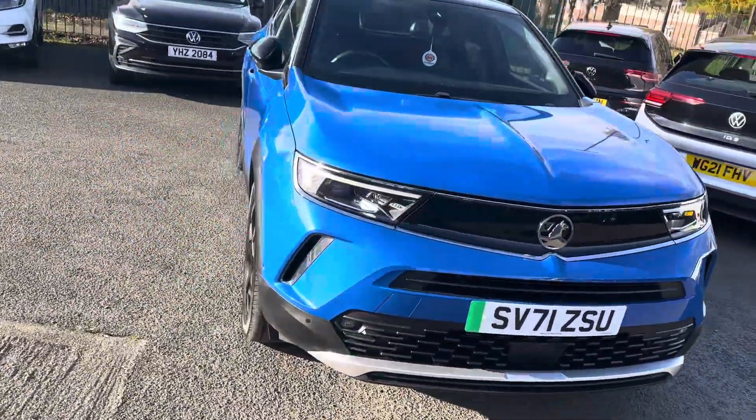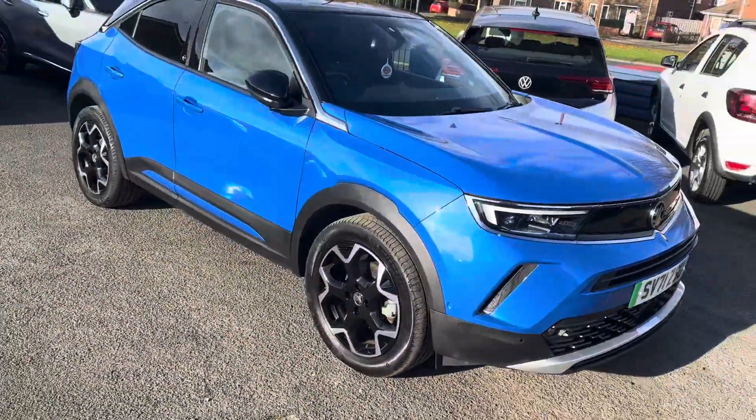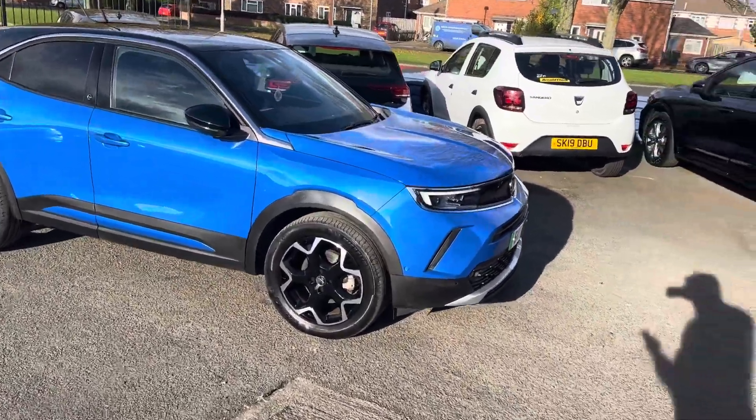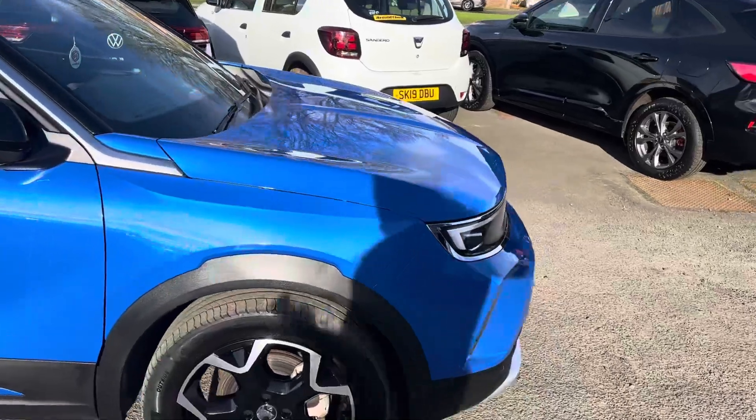I've got the remaining of the 8-year battery warranty on the vehicle as well, so all the backup from Vauxhall on this vehicle at only 15,000 miles.